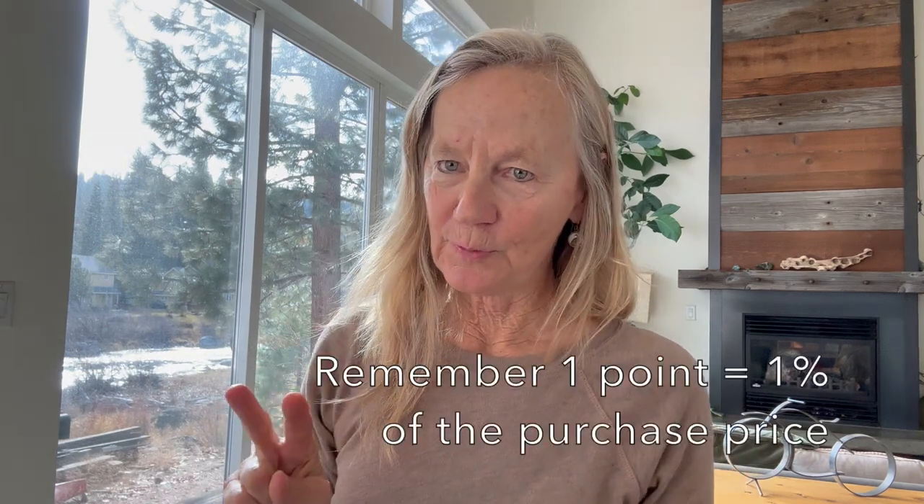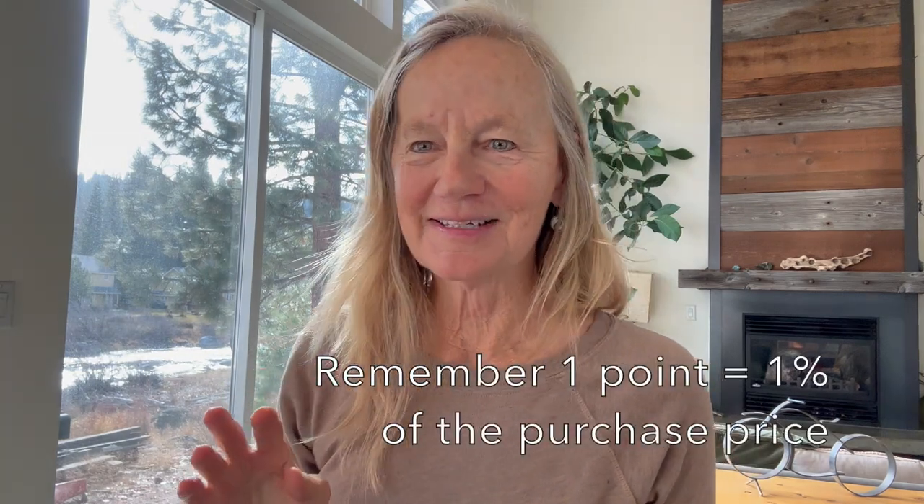If you do a three-year three-to-one buy-down, the first year your rate is 3% less than the original rate, the second year it's 2% less, the third year it's 1% less, and every year after that it's at the original rate — say 7.99%. The one-year buy-down costs one point, the two-year buy-down costs two points, and the three-year buy-down costs three points.